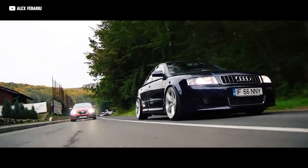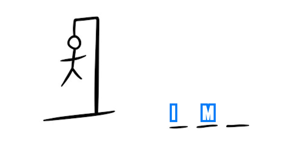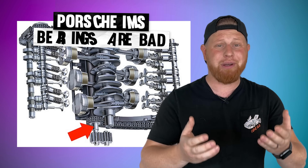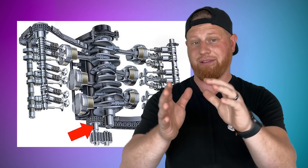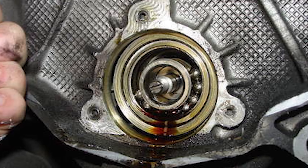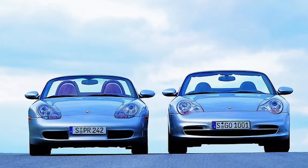Three little letters strike fear into every 996/986 911 and Boxster owner: IMS. It stands for Intermediate Shaft, and specifically refers to a little bearing on the end of it that likes to fail. When they fail, it's super bad news. Porsche officially calls it 'premature catastrophic engine failure' — and they aren't kidding. It's not really a question of if, either. The IMS bearing will fail due to a serious design flaw; it might be at 20,000 miles, it might be at 120,000 miles, but it's a time bomb. Porsche knew about it and continued to use the bad bearing from 1997 to around 2008, with the Boxster and 911 during the early 2000s being the worst of the worst. And that, ladies and gentlemen, is why I have trust issues.